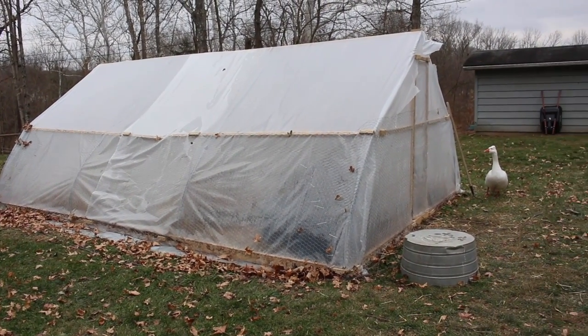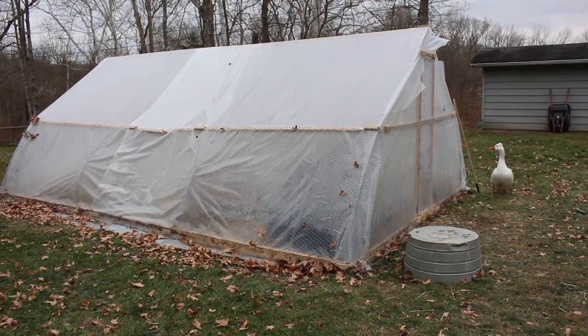I built this greenhouse directly over where my garden is usually located. So all throughout the winter, my chickens are going to scratch around in there. I'll throw all my food scraps and any compost materials in there, and they're going to scratch it, break it down, and poop in it — making the soil super fertile.